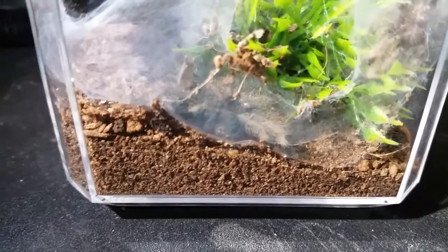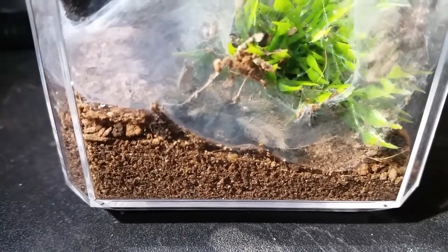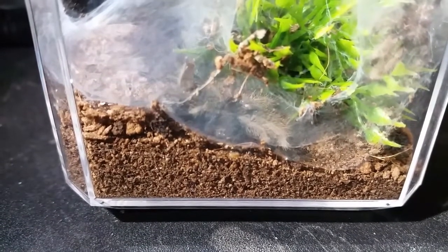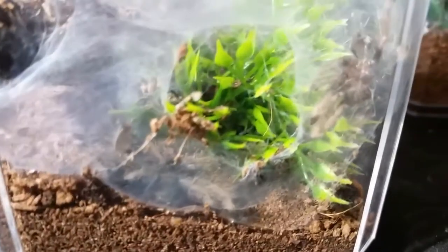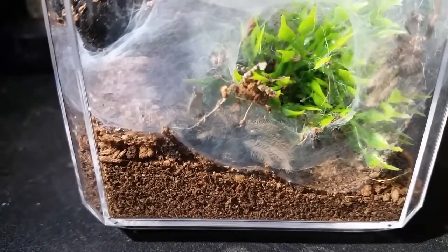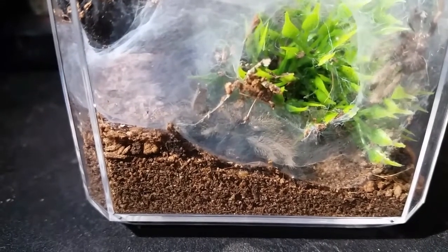So we found one more molt while doing checkups. The Ornithoctenae species Laos has molted — there's the molt. Still tiny, so I'm not even going to bother trying to sex the molt — it's not even worth it.